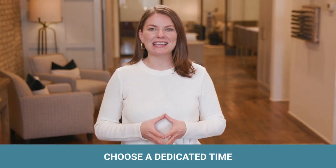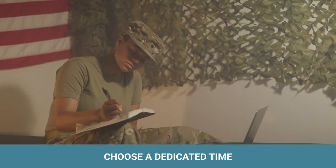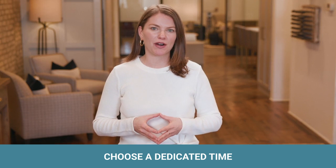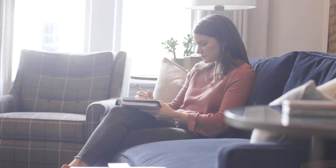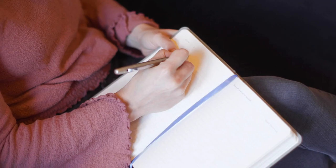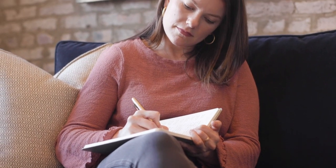Step 3 is to choose a dedicated time. Choose whether you will be journaling in the morning or in the evening. You may need to rearrange part of your routine to add journaling in. I design my day with my Full Focus planner and journal — I start by defining my daily goals each morning in my planner, and I process my experiences each evening in my journal. By combining these practices, I am able to live intentionally each day.